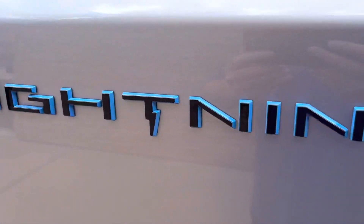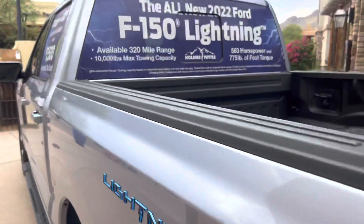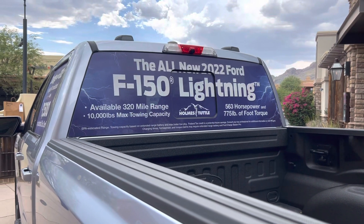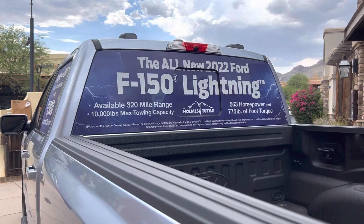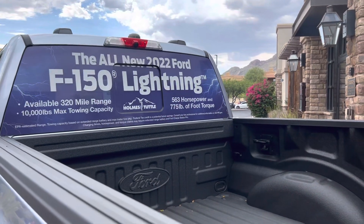It's kind of a short bed, but I love this on the back — 'Lightning.' I like the way they did that. It's a 2022 F-150 Lightning, available in 320-mile range, 10,000 pounds towing, 563 horsepower, and 775 pound-feet of torque.